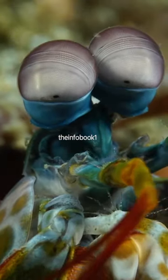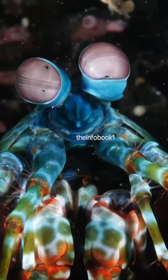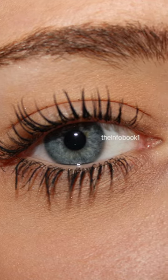Aside from their powerful punch, Manti's shrimps also have amazing eyesight. They perceive the world through 12 channels of color and can detect UV in polarized light. Compared to humans, we can only process three channels of color: red, green, and blue.